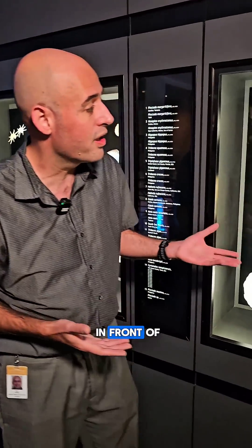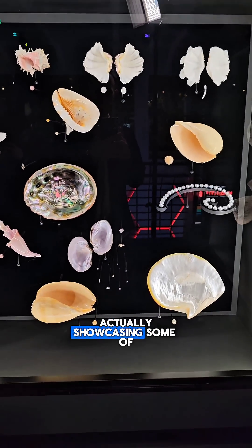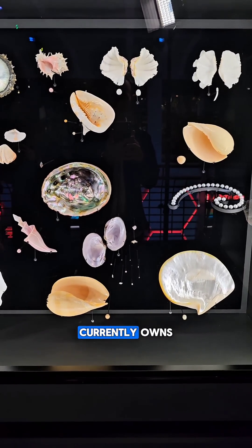Here we are in the George W. Strake Hall of Malacology, and what I'm standing in front of is actually one of our pearl cases. This case is showcasing some of the most beautiful pearls that the Houston Museum of Natural Science currently owns.